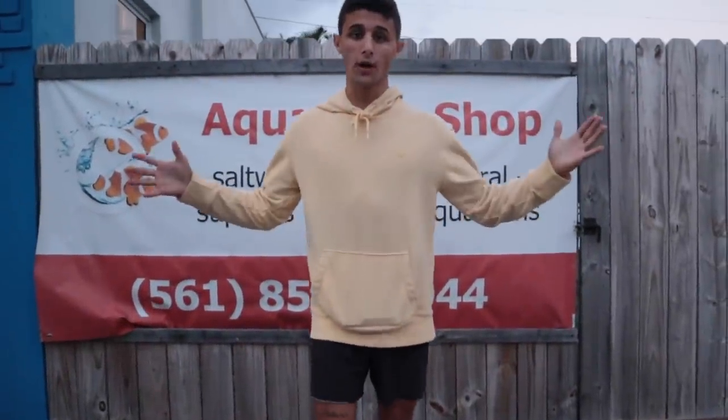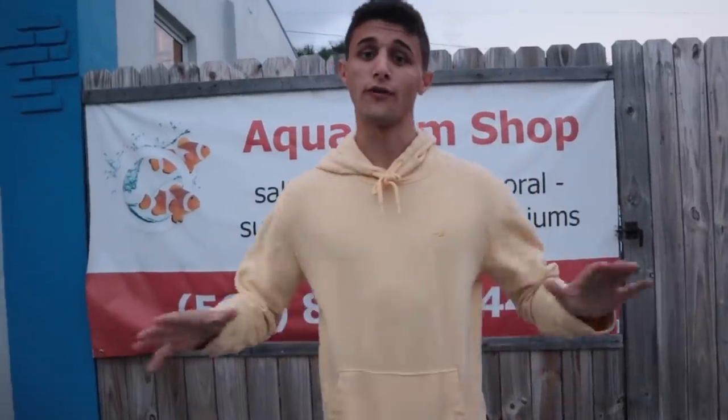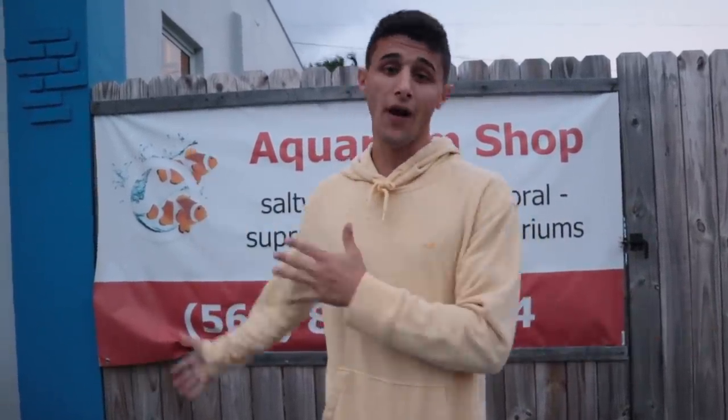What is going on everyone? Welcome back to another video. Today we are here at the aquarium shop and we are going to be picking out a special fish — a fish that I've been looking for for years now. Andy finally got one in, so let's head in and pick this fish out.